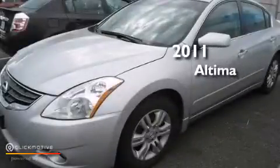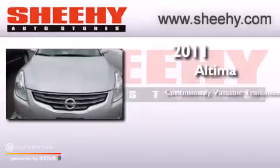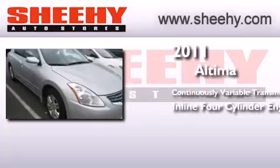This is a 2011 Nissan Altima. This four-door sedan has a continuously variable transmission and an inline four cylinder engine.